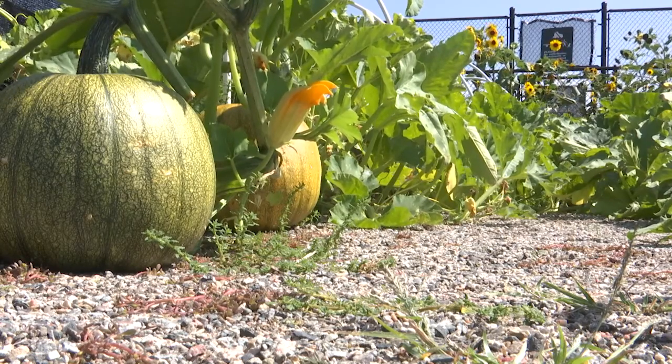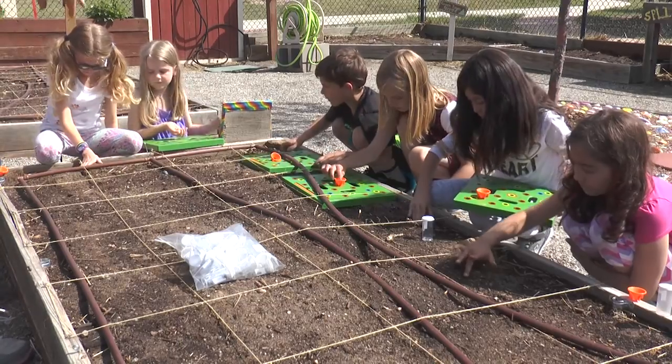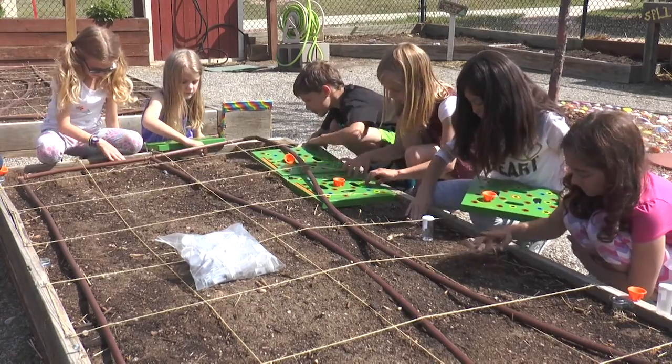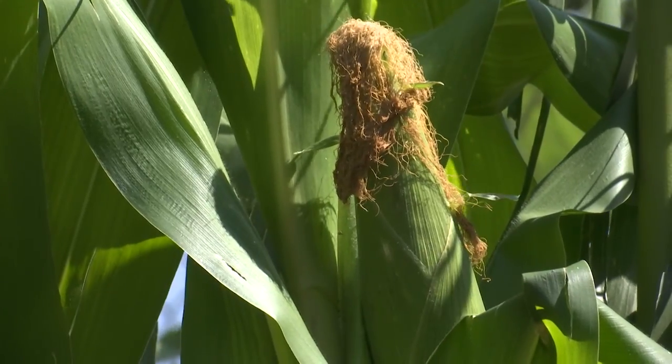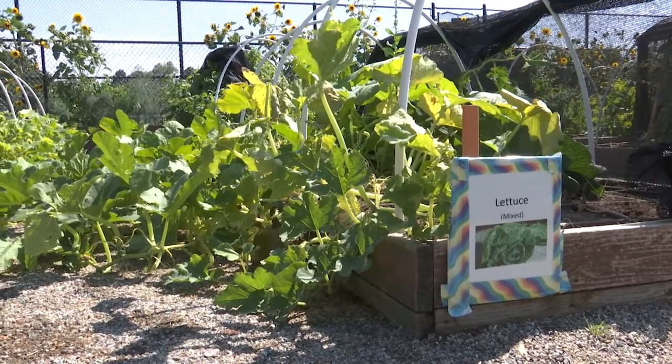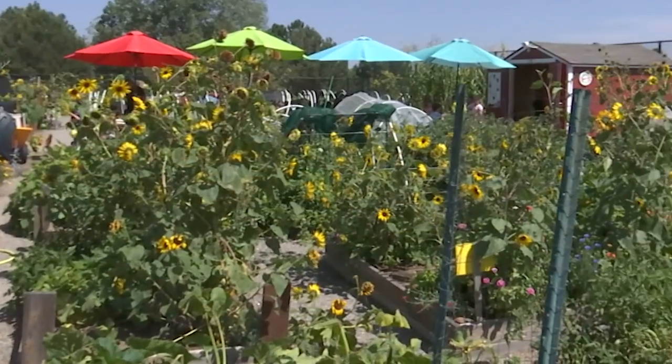Half of the garden belongs to the school and the other half to the local community. While school is in session in the spring, students are able to plant their seeds for the fall harvest. During the summer when school is out, local community volunteers who have their own beds in the garden are assigned a student bed to tend and take care of, and when the students return they are amazed by the transformation they see.